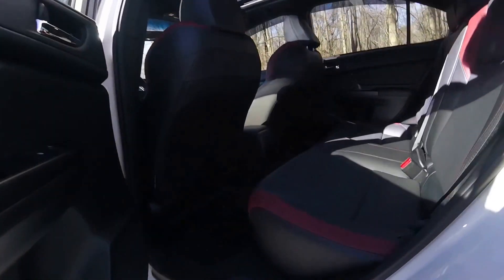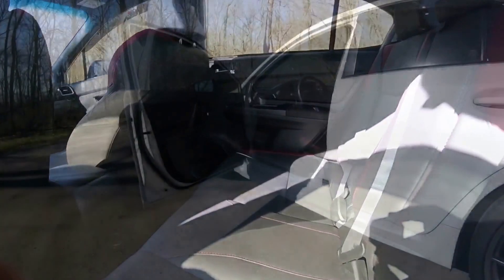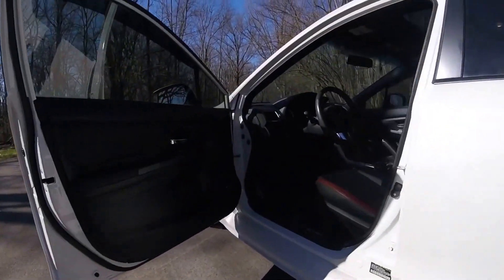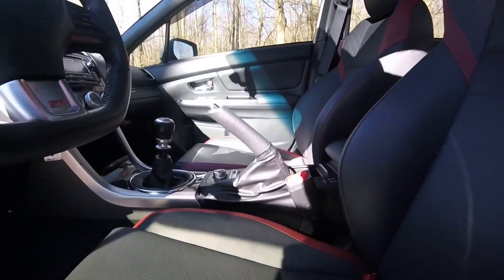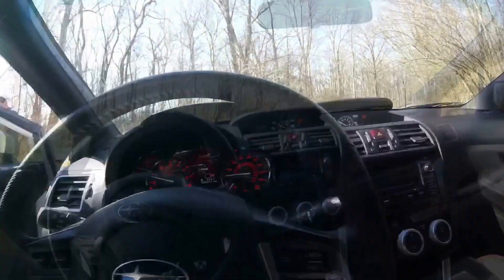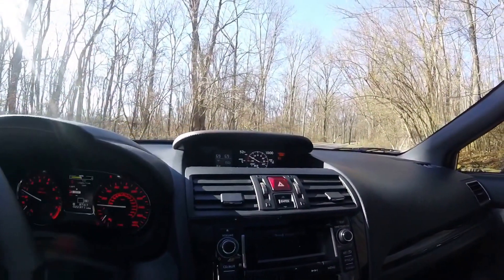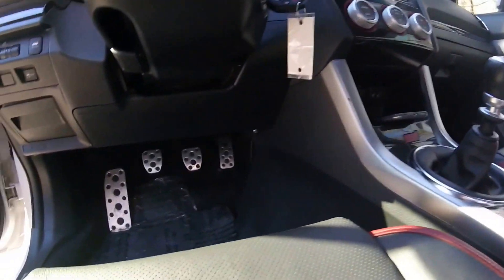This is the sedan, so you have plenty of room in the rear to bring your kids or anyone else. You'll notice we have a 6-speed manual transmission in this car, and that is the only transmission you can get, which I think is superb. Digital boost gauge up top, carbon fiber inlays — this is the premium package so it's very well equipped.